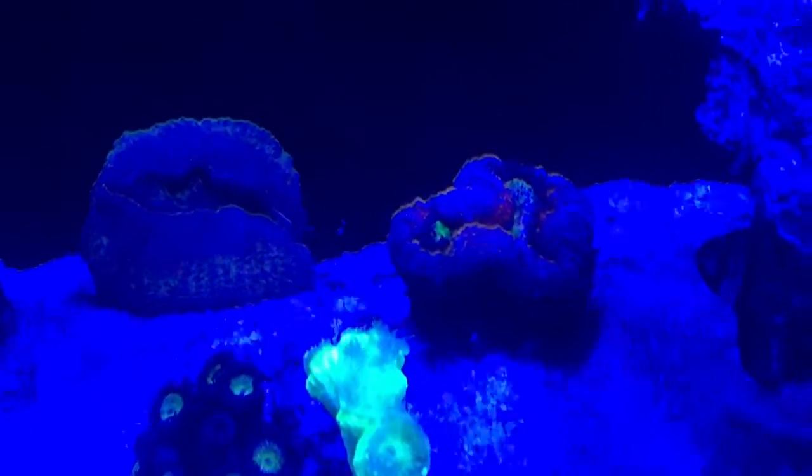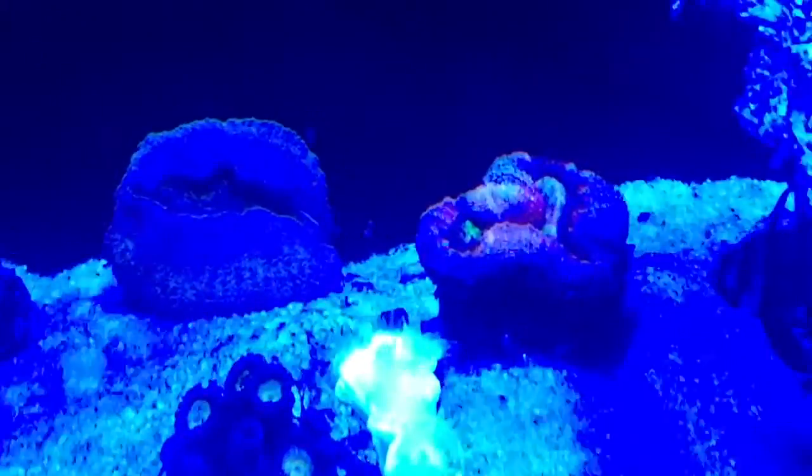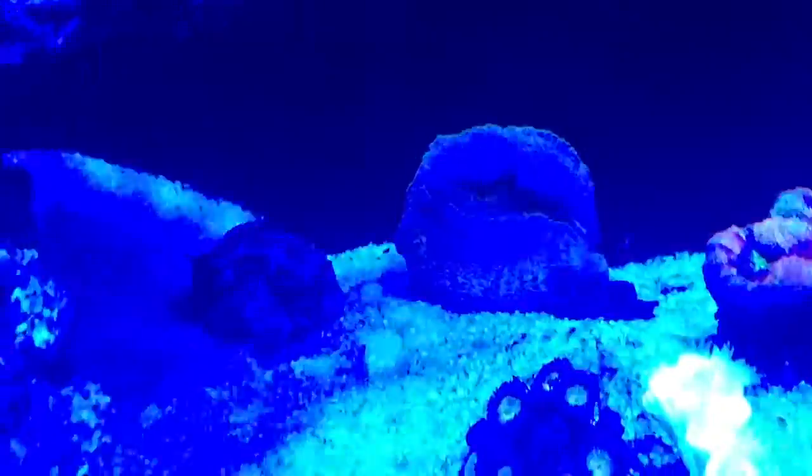This Lobo here isn't doing too great either. I tried to put it in an area of lower flow, which seems to be doing the trick a little bit. We'll see if it carries on and grows back. The green one at the back is doing fine.